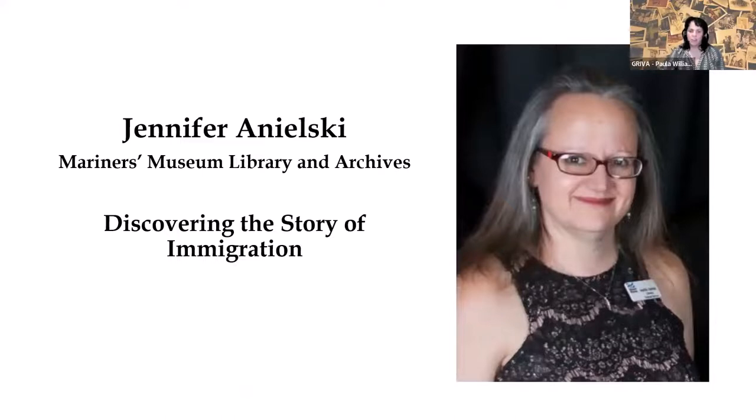I shall introduce our speaker for this evening, Jennifer Onielski from the Mariners Museum Library and Archives. She'll talk about discovering the story of immigration, introduce us to the Mariners Museum Library and Archives, show us how to utilize the materials available, and share research techniques and a wide variety of resources to help us discover our immigrant ancestors.